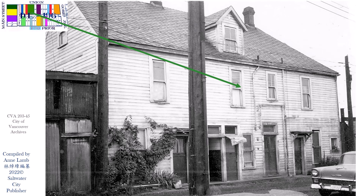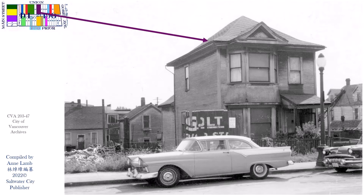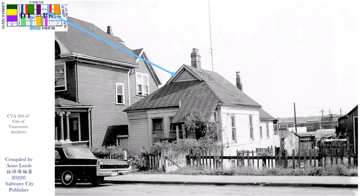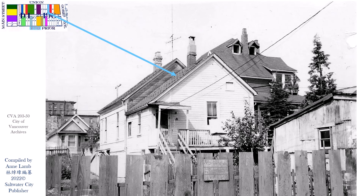Union Street 246, and the back of Union 236 to 238. Union Street 248 to 250 between two vacant lots, and the back of Union 248 to 250. Union Street 264, and the back of Union 264.